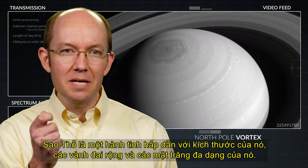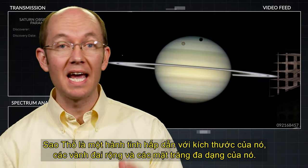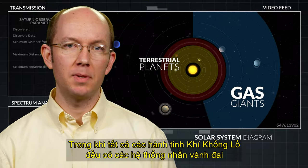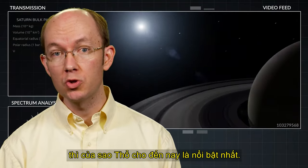Saturn is an intriguing planet with its size, its wide rings, and its diversity of moons. While all of the gas giant planets have ring systems, Saturn's is by far the most prominent.